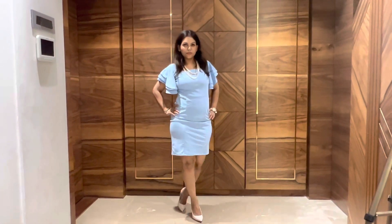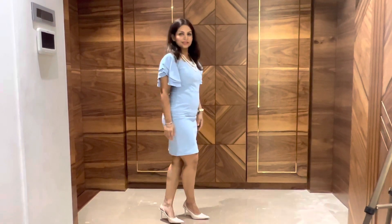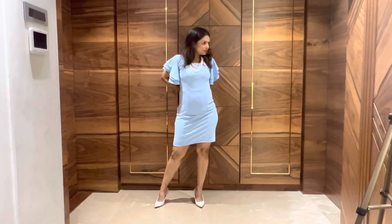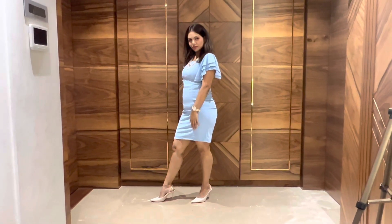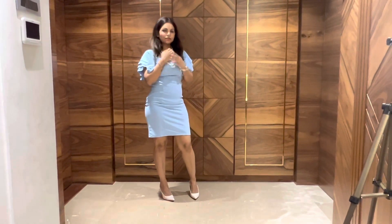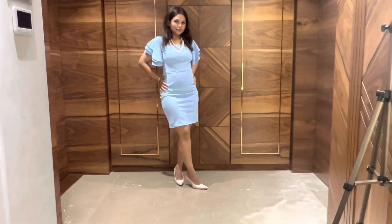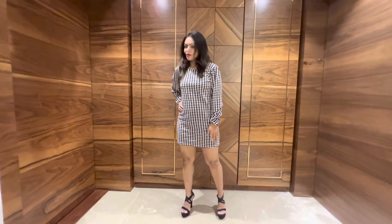This is my blue color bodycon dress and it was priced at 499 rupees only. It had a perfect fit and was very comfortable — it fitted me nicely and suited me well. I really love this outfit, so I would give it a 10 on 10. I teamed it up with a pearl necklace, a watch, and a bracelet, which looked very elegant.